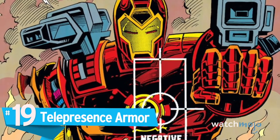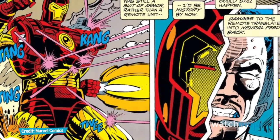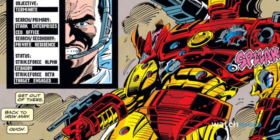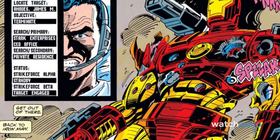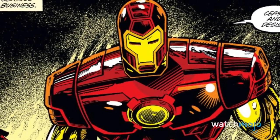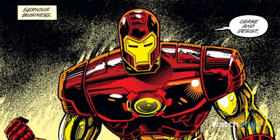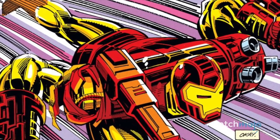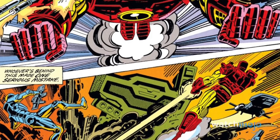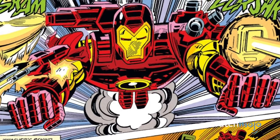Number 19: Telepresence Armor. For a period in the late 80s and early 90s, Tony Stark had become an invalid following a gunshot wound to the spine and extensive nerve damage. In order to continue his work as Iron Man, Tony developed this highly specialized armor, which he could pilot entirely via remote. Due to it not needing to make room for a wearer, the suit has much more room for extra weapons and equipment. Aesthetically, it walks a fine line between the classic Iron Man look and something new and original, sporting an updated version of the usual aesthetic but with heavier gauntlets and boots.